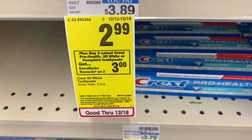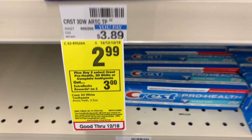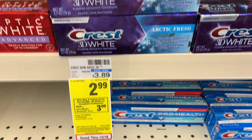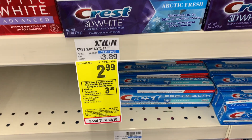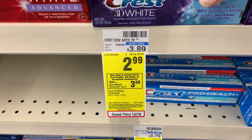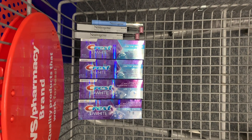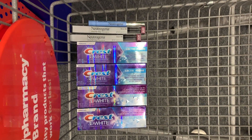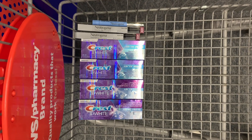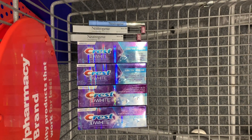The Crest toothpaste is $3.89, on sale for $2.99, and when you buy two you get a $3 extra buck — limit two, so buy four for $11.96. Use the $5 off 3 Crest digital coupon and the $2 digital coupon; you'll pay $4.98 and get back $6 in extra bucks. It'll be free and a $1.04 moneymaker — a great, easy, beginner-friendly deal.